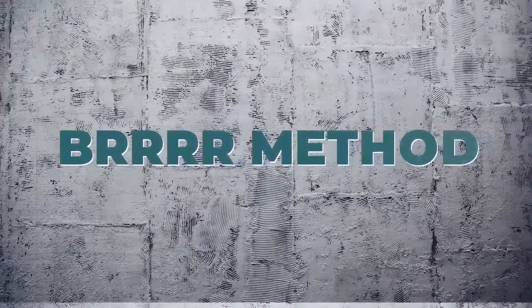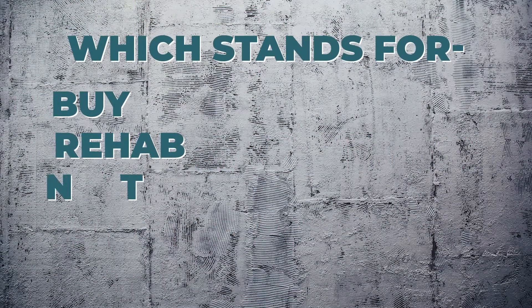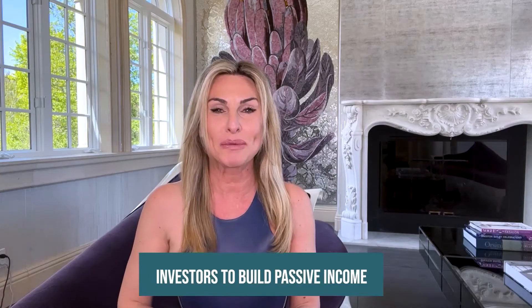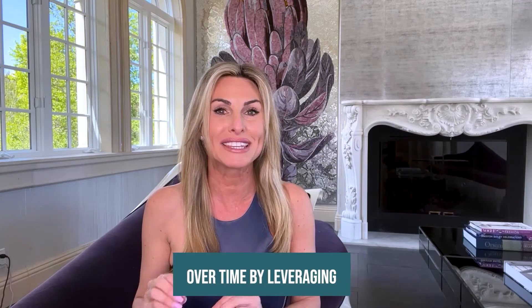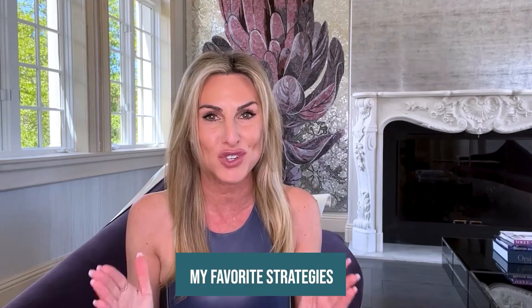You might have heard the term BRRR method, which stands for buy, rehab, rent, refinance, and repeat. It's a method that allows investors to build passive income over time by leveraging the real estate market to their advantage. And it's one of my favorite strategies.